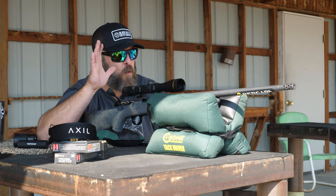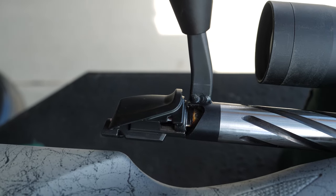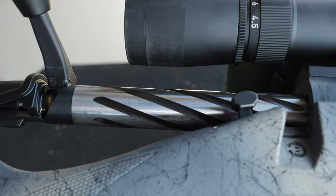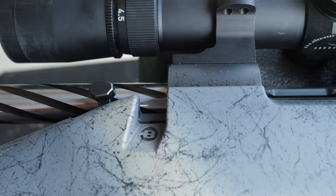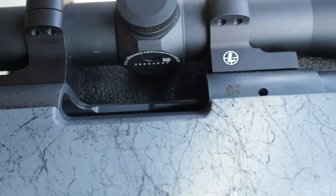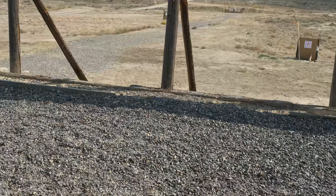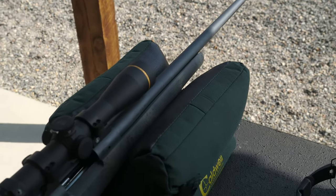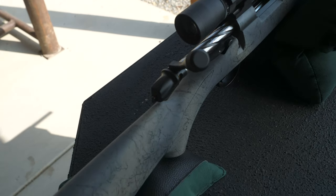New for 2021, this rifle is sporting a 4140 chrome moly steel single-piece bolt body. The bolt body is fluted right on the Bergara label, and the bolt itself has a spiral cut flute on it. This just adds the rigidity you need as a foundation for accuracy. The rifle tips the scales, this particular model in 6.5 Creedmoor, right about 7.5 pounds. With scope and ammo fully loaded, I'm just a shade over 8.